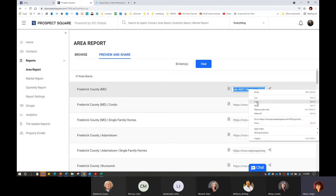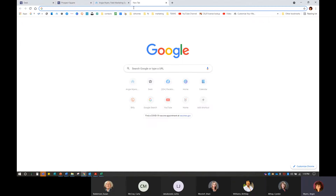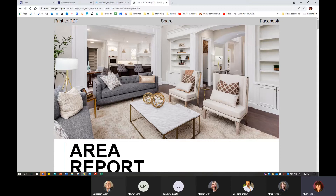You can highlight it and hit Ctrl+C if you're on a laptop — or Command+C on a Mac. I always like to open a new tab and paste it in there just to make sure I've got the whole link and it does work. Here we can see it works — we have a beautiful photo, and we have all of that great information to make us compliant.